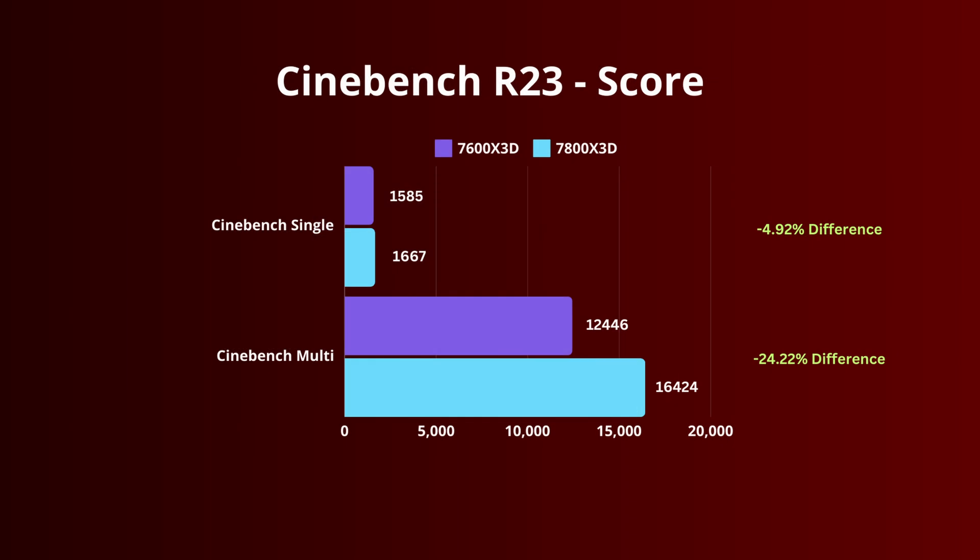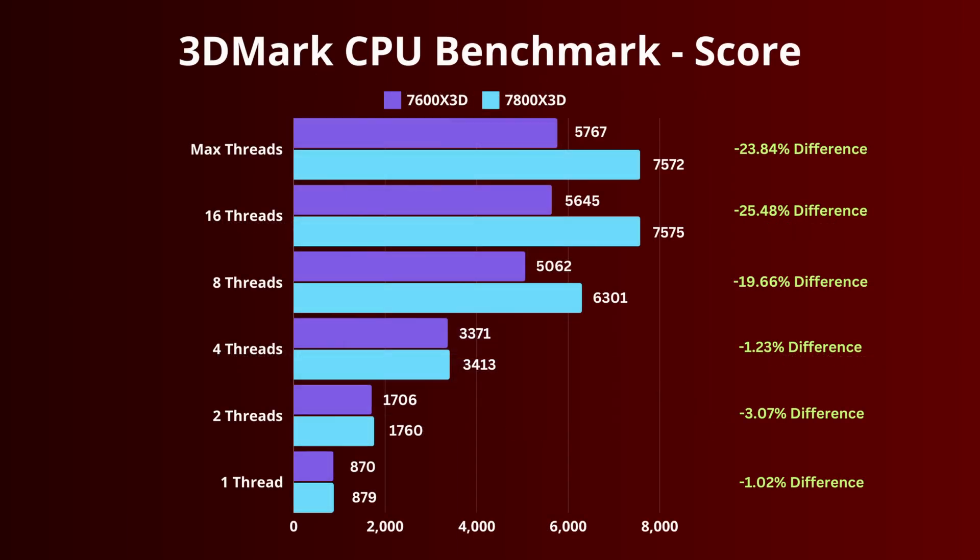With Cinebench single core, there's a 5% difference, and with multi-core, a 24% difference — but that can be attributed to the two fewer cores on the 7600X3D. 3DMark CPU bench shows a gamut of thread benches, with only a 1–3% difference on the 1, 2, and 4 thread benches, and a bigger divide with the higher thread benches.